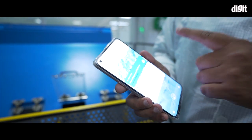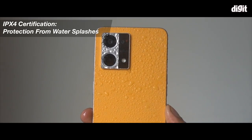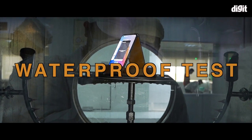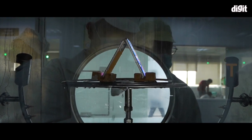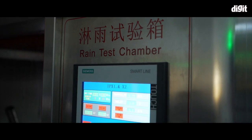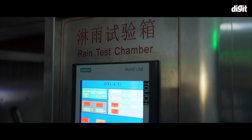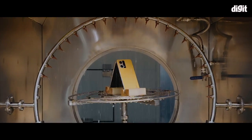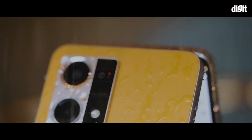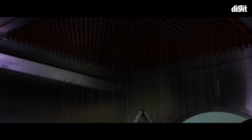Unlike many other phones in the mid-range segment, the F21 series happens to come with an IPX4 certification. OPPO showed us exactly how it tests the IPX4 rating standard. What you are seeing right now on your screen is what OPPO calls a rain test chamber. This machine simulates heavy rainfall on four surfaces of your smartphone while playing a video or on a video call.